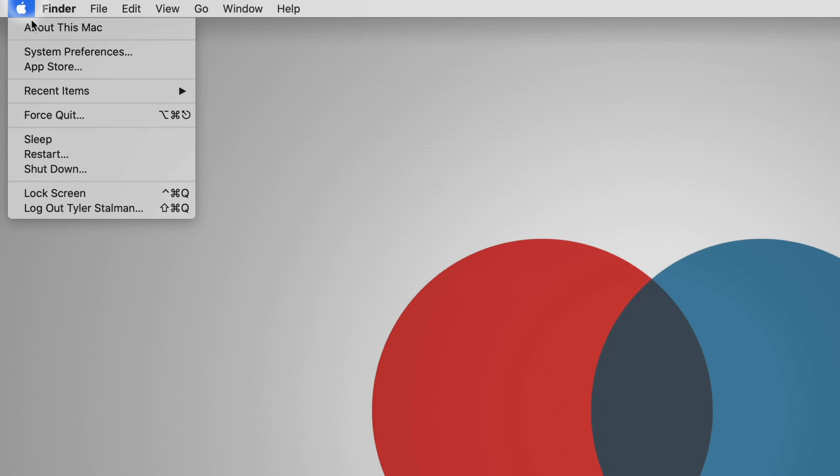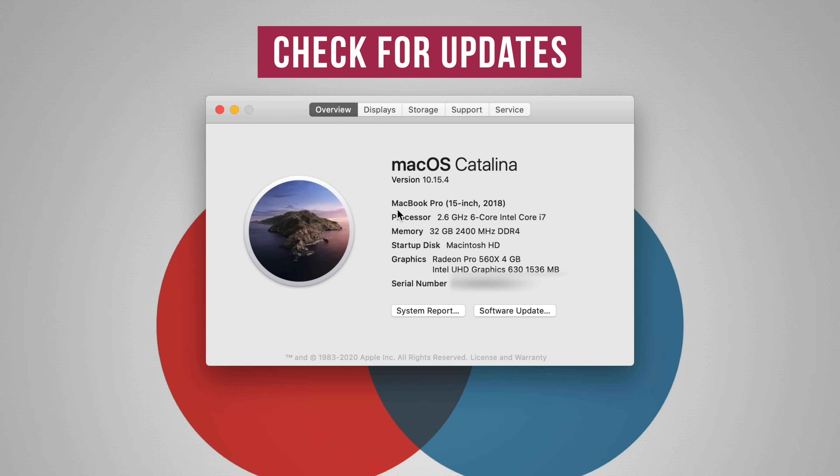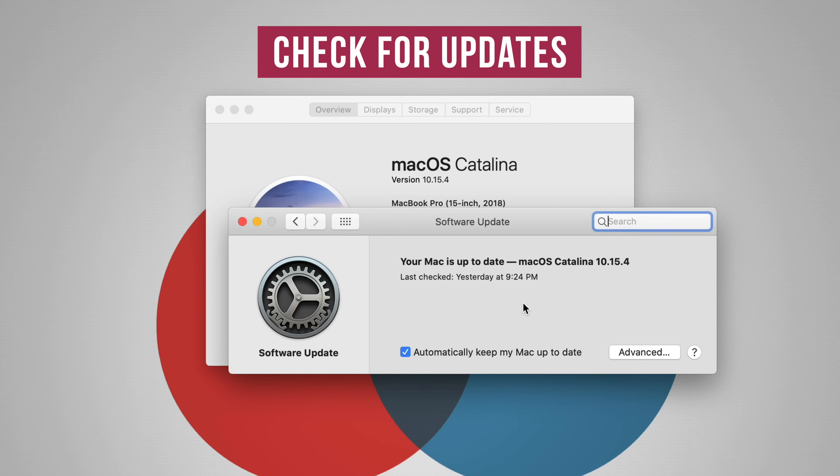Assuming you're setting up a new computer, one of the first things you should do is check for software updates. Even if you bought it brand new from the Apple Store, it may not be completely up to date. So just check before you start arranging everything.